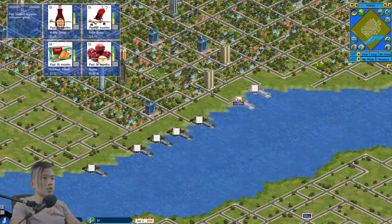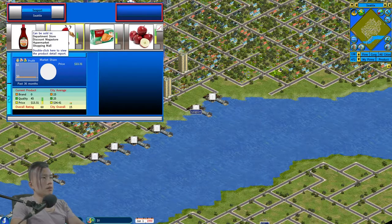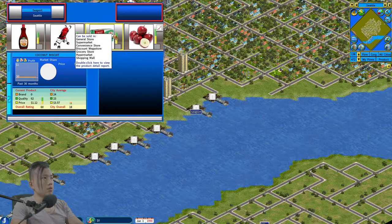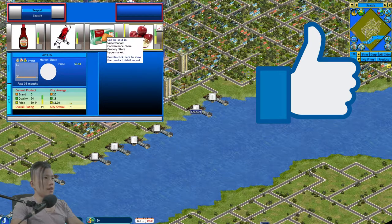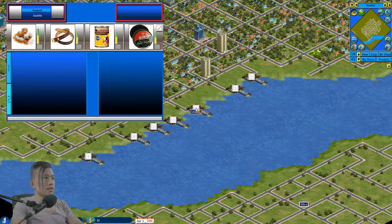Let's check another seaport. Here we can import maple syrup, which also has a good overall rating. We can sell baby buggies, but that product can only be sold in big stores like department stores, discount mega stores, hypermarkets, or shopping malls. Next we have coconut biscuits, which we can sell in a supermarket or convenience store — also higher overall rating than city competitors. Then we have apples, with a huge discrepancy: the city competitor has only 9 while the imported product has 79. Apples are another great product to sell.